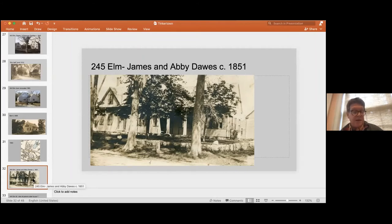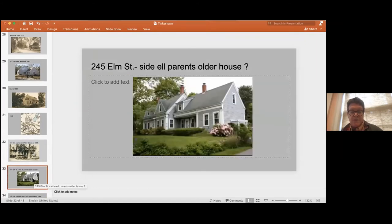James Simmons, who was a nephew, later owned the property from his uncle. What's interesting is that some of the architectural historians who have looked at Tinkertown feel that the side of 245 Elm may actually be the older house of the parents of the Dawes — because Abraham Dawes, the father of the other Dawes, had a house here that was either taken down or incorporated into his son's house in the 1850s.